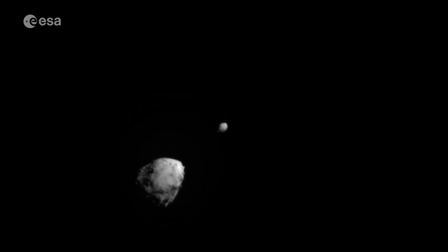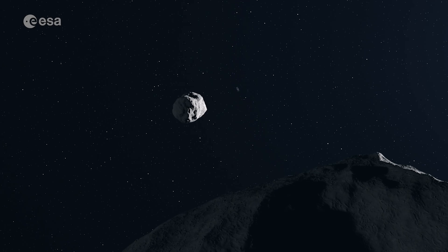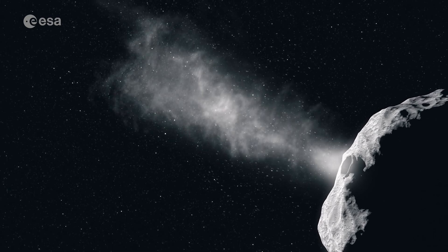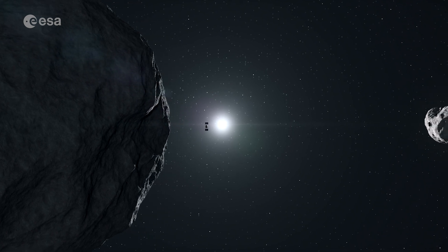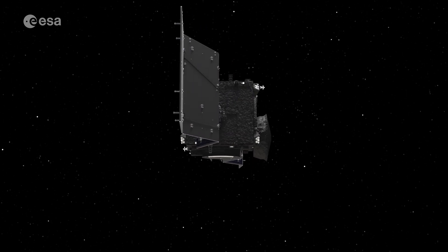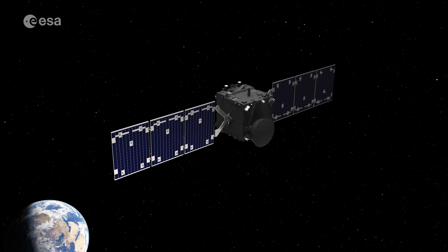The HERA spacecraft is part of a larger program. Only a year ago, NASA's DART mission successfully impacted Dimorphos, shifting the celestial body's orbit as planned. Now HERA will survey the aftermath and the asteroid up close, to help turn this grand experiment into a well-understood and potentially repeatable planetary defense technique.